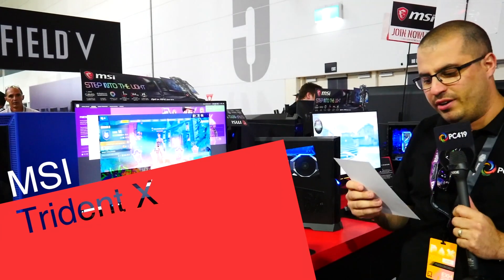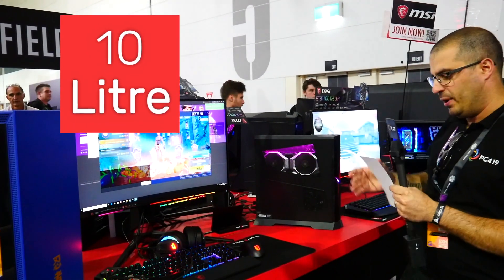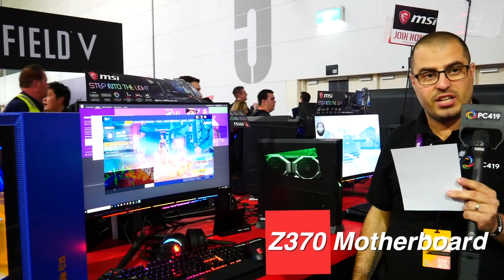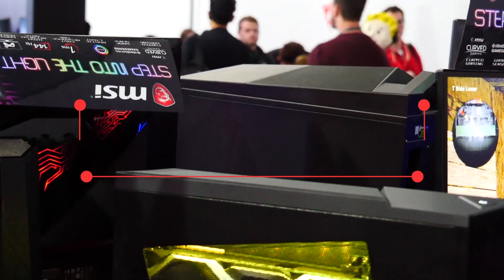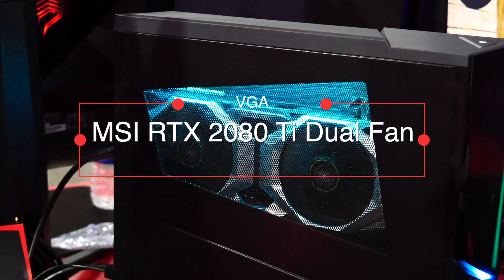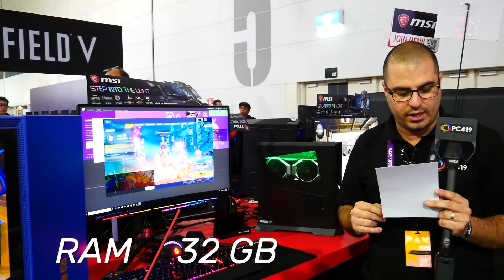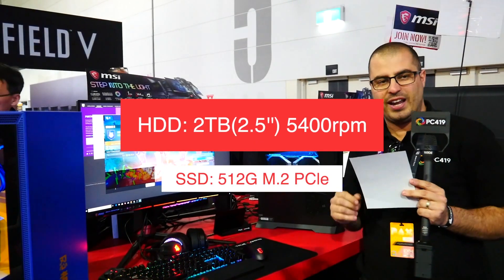So we're here with the MSI Trident X, an absolutely beast of a machine. It's only a 10-liter capacity but it's housing an i7-9700K with an MSI Z370 motherboard. It's got an MSI RTX 2080 Ti dual band — a full-size desktop GPU. It has UDIMMs, DDR4 32GB in 260GB sticks, also a 2TB hard drive and a 512GB M.2.